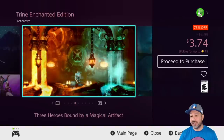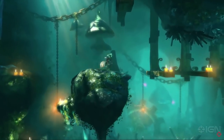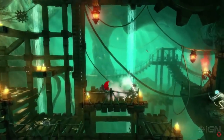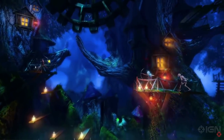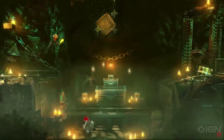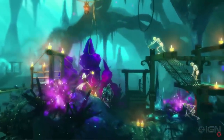Next on the list we have Trine: The Enchanted Edition at 75% off for $3.74. Fair warning: the whole Trine series is on sale this week. If you're looking at picking them all up, don't buy them individually — there's a Trine Ultimate Collection for about $15 which is the best way to get all four games. But if you already own some of them or just want to give the series a try, the first one is an excellent place to start — it's an action adventure game where you solve puzzles by swapping between different playable characters. At $3.74 it is a steal.